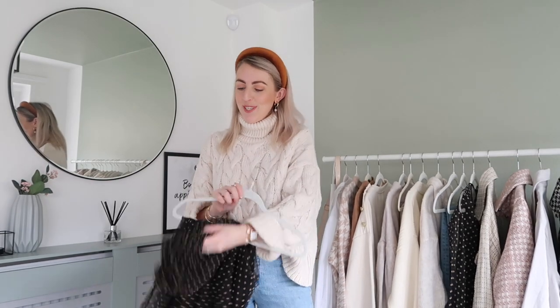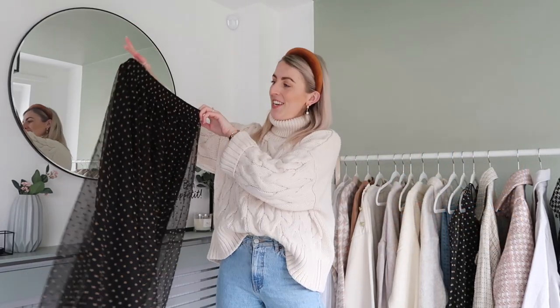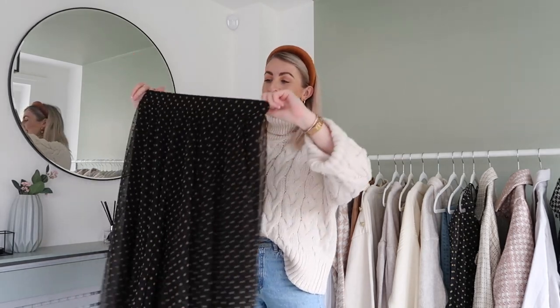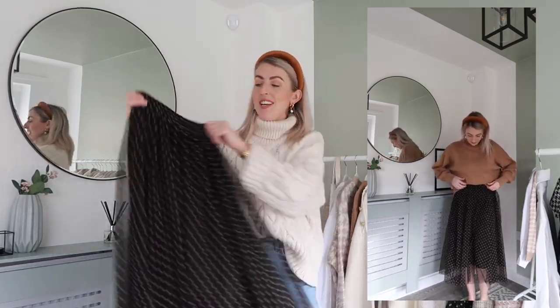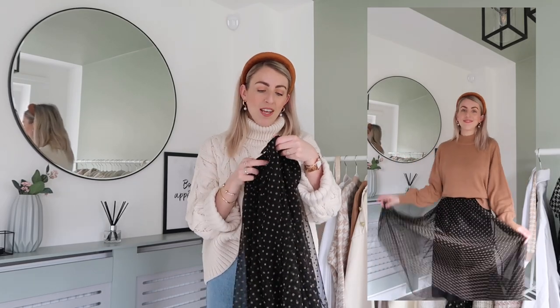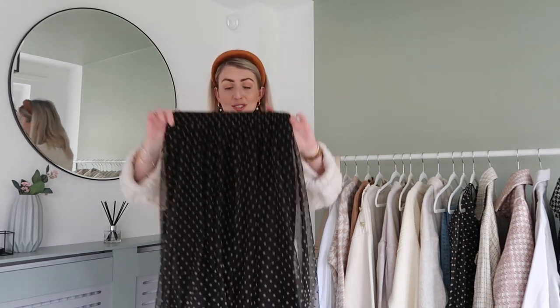Next, this is going to look very familiar — remember my white chiffon skirt with the polka dots that you all loved? They've brought it out now in a black version with brown polka dots. It looks gorgeous; I wore it with the brown jumper and also in Paris with the Paris sweatshirt. I absolutely love a chiffon skirt — with some chunky boots it's just so nice. I got this in a size extra small and it was £24.99.